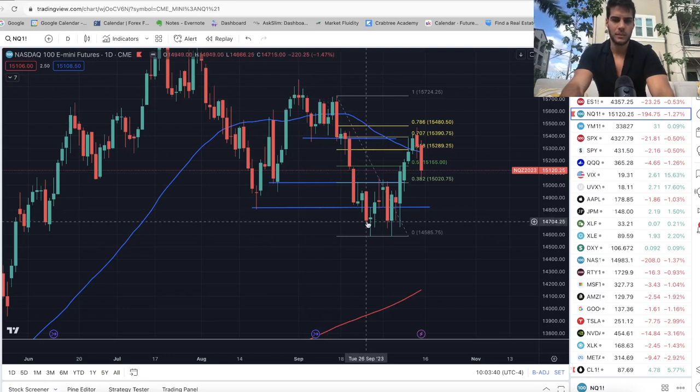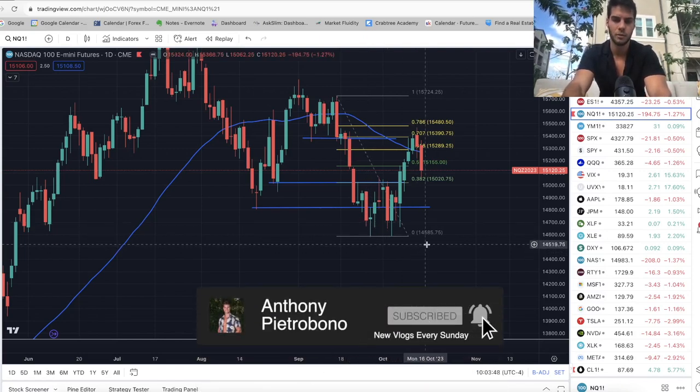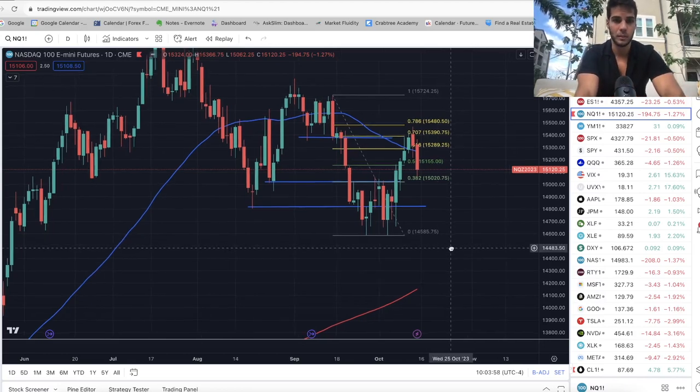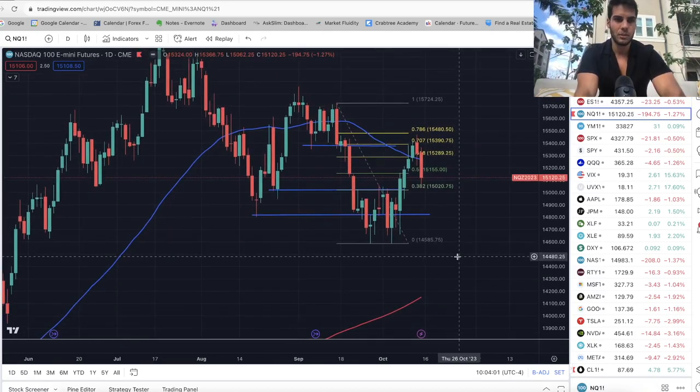Hey guys, it's Anthony, welcome back to the channel. In today's video we're talking about where the market went this past week and where we think the market's going this coming week. If you're looking to become a consistently profitable trader, definitely hit that subscribe button. I personally trade ES and Nasdaq futures, so if you trade that you'll definitely want to subscribe. Give this video a thumbs up if you appreciate it.